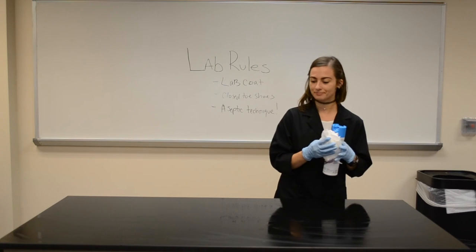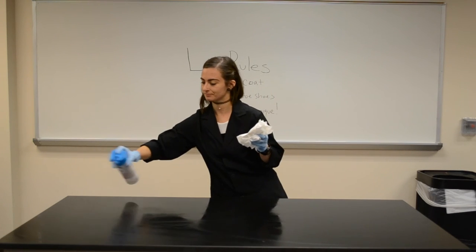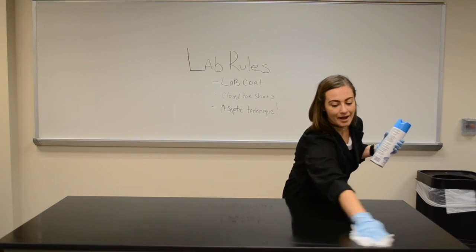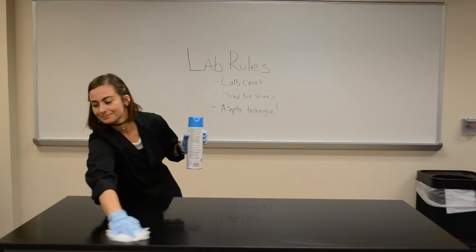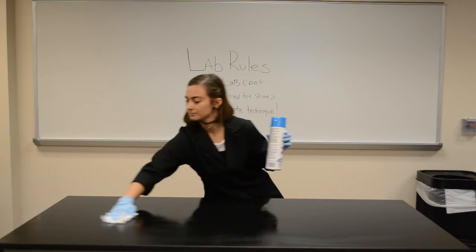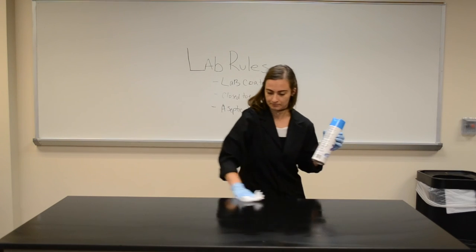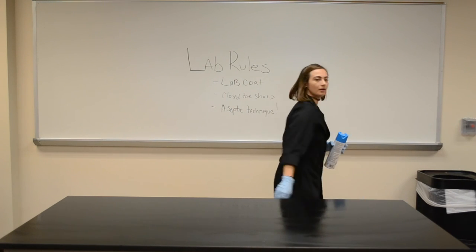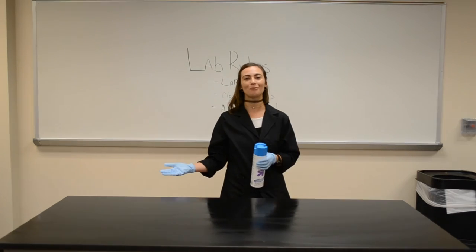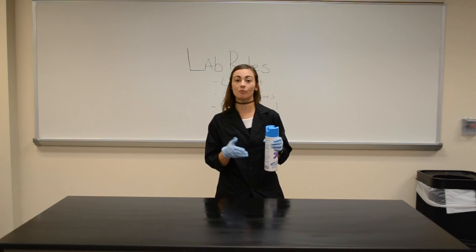Once it is dry, we're going to take the disinfectant and spray over it, same thing from back to front — not talking while you're doing it. You're going to clean the table and also let this dry on its own; it should take about a minute or two. Not talking over it, not walking past it. Take this time to relax and think about what you're going to be setting up and doing next.